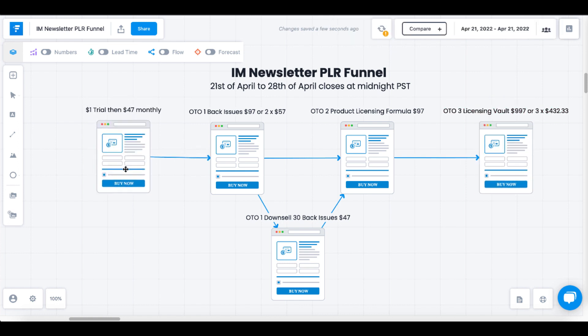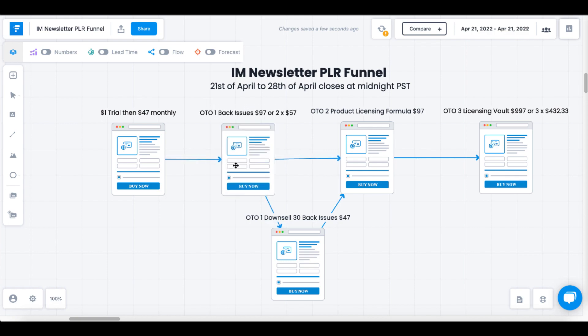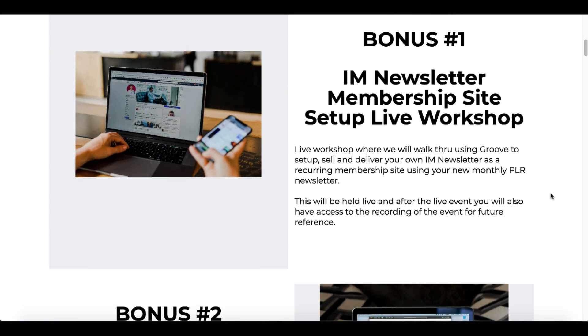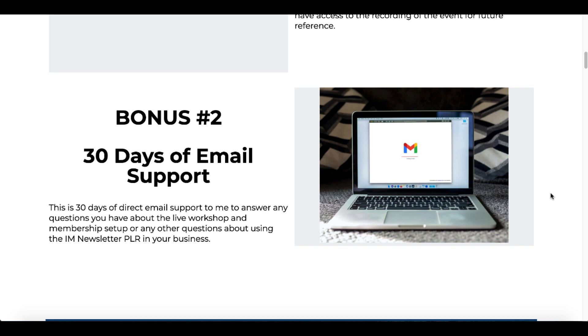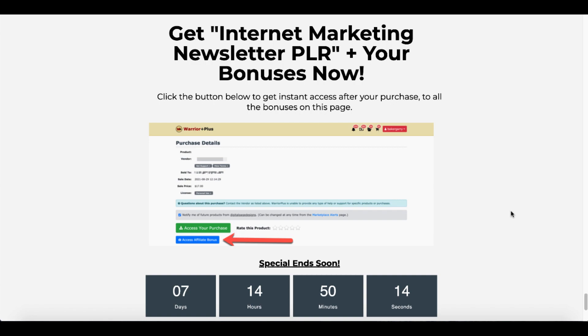To get my bonuses, you'll need to purchase the $1 trial and the $47 monthly to access the IM newsletter, the first issue, as well as the back issues. You'll also need to purchase OTO1 — all 130 back issues for $97. Click the link in the description. It'll take you over to the bonus page where you'll see the IM newsletter membership site set up live workshop, where I'll walk you through setting this up inside of Groove as your own membership, and bonus number two, 30 days of email support. You'll get access to these bonuses instantly inside of your Warrior Plus download area.